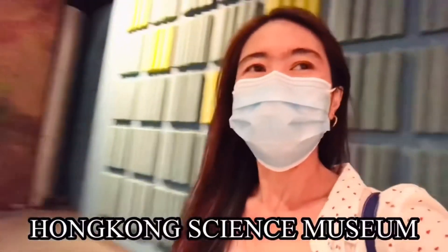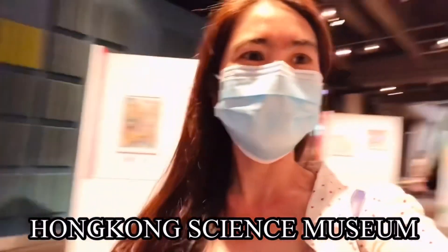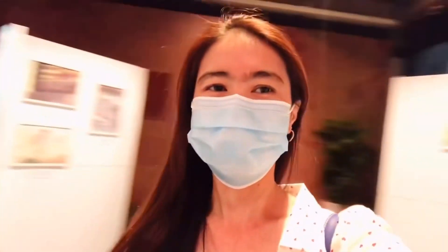Hello guys, welcome to my vlog again. It's me Lin, and for today's vlog I'm going to show you the Hong Kong Science Museum. This Hong Kong Science Museum is a public science museum situated in Tsim Sha Tsui East, Kowloon, Hong Kong.